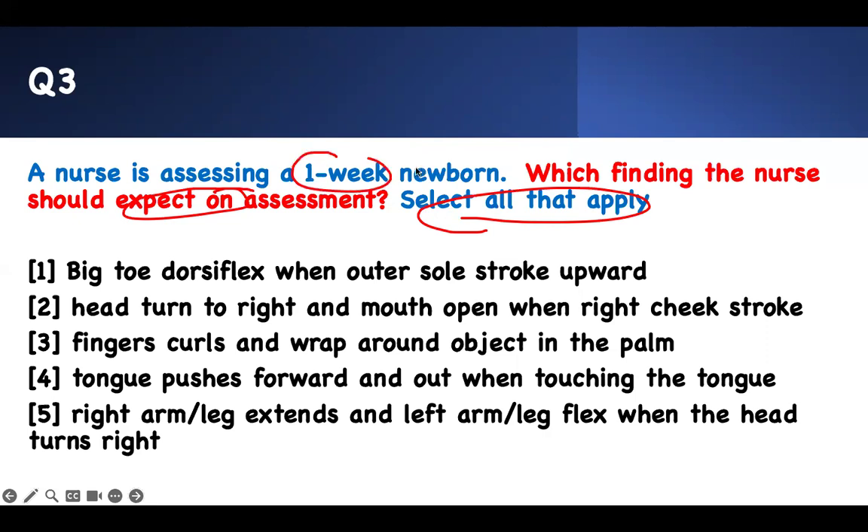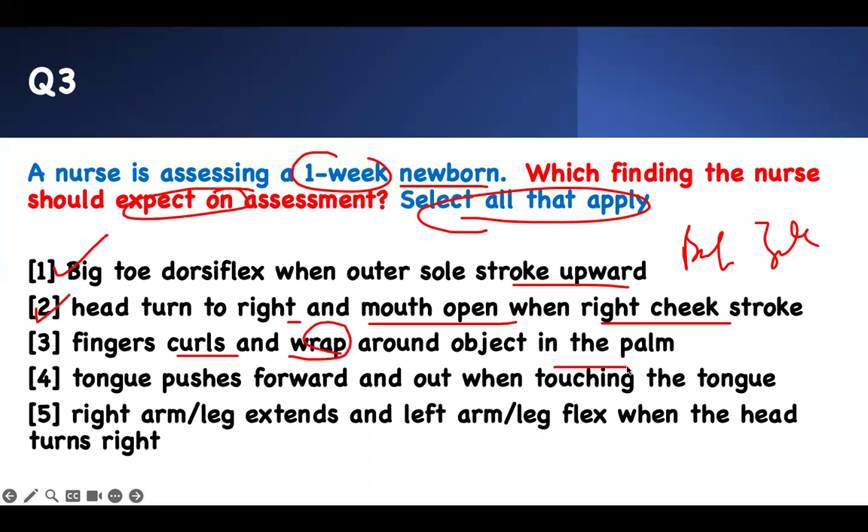A nurse is assessing a one-week-old newborn — seven days old. A big toe dorsiflexes when you stroke upward — this is Babinski. Babinski can last up to three months; this is okay. The head turns to the right and the mouth opens when you stroke the right cheek — this is called rooting reflex. They're ready to root for food. Their fingers curl and wrap around an object — this is palmar grasp. Anything you put in their hand, they're going to grasp it really tight.